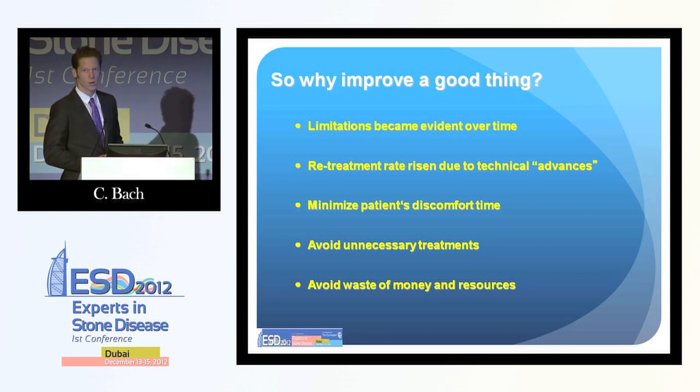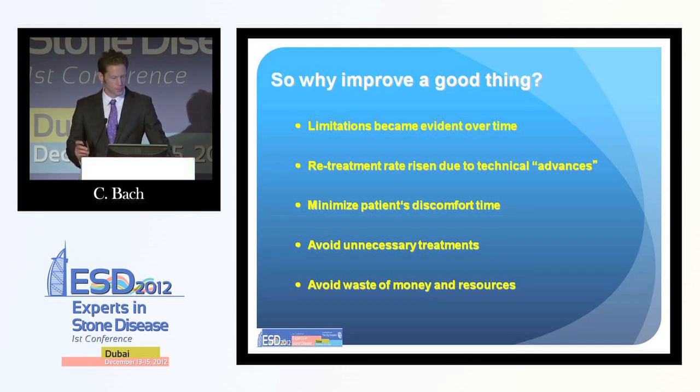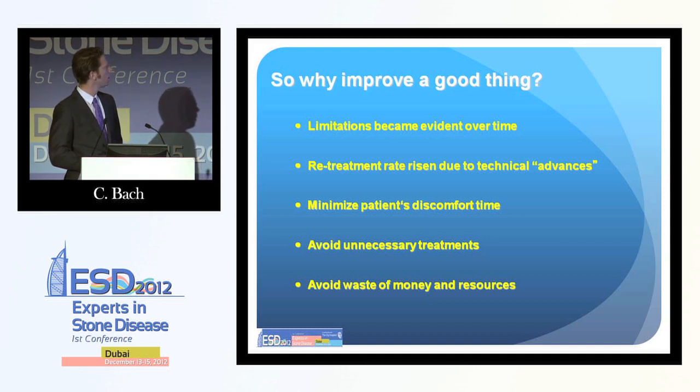You can imagine that stone-free rates have not been great. Why do we want to improve lithotripsy? Because we want to save costs, we want to save operating time, we want to avoid unnecessary treatments, and we want to make sure that the patient's discomfort time is as short as possible.